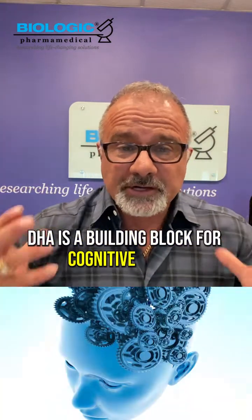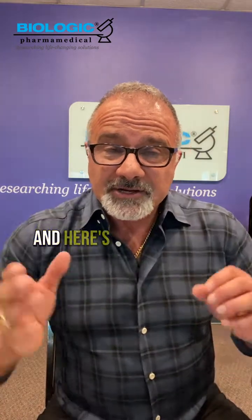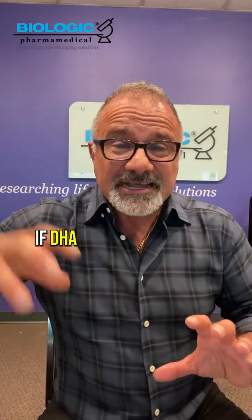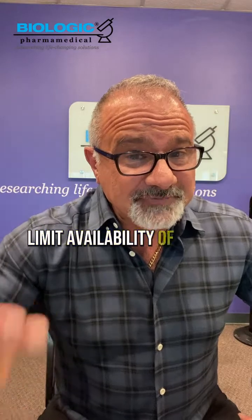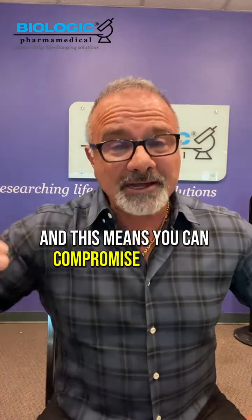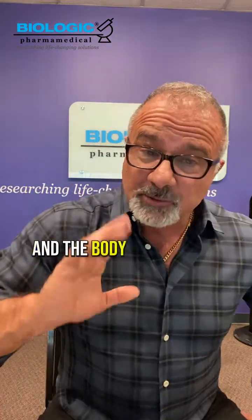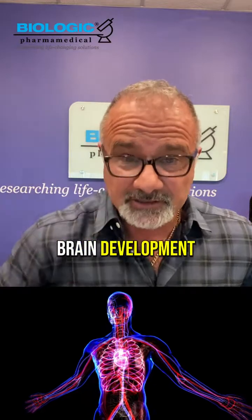DHA is a building block for cognitive and neurological tissue — we've known that for a while. As you age, especially in infancy, if DHA is not available in significant quantities, the body can limit availability of DHA to peripheral tissues to make sure the central nervous system gets enough DHA for development. This means you can compromise the physical growth and development of the child, but the body will do that to ensure adequate brain development.